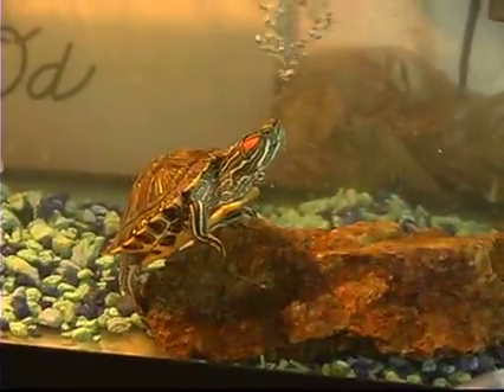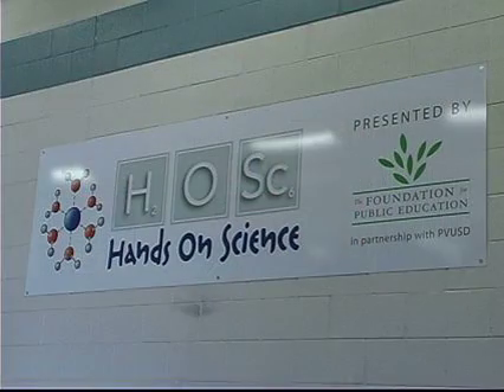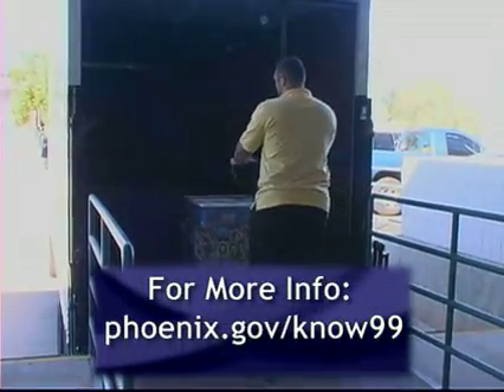They need to have that sense of curiosity. We're really excited to be partnering with the Paradise Valley Unified School District. We're an organization that wants to raise the bar for all students in Arizona, and this is just one of the programs we've done that we feel is really making a difference.